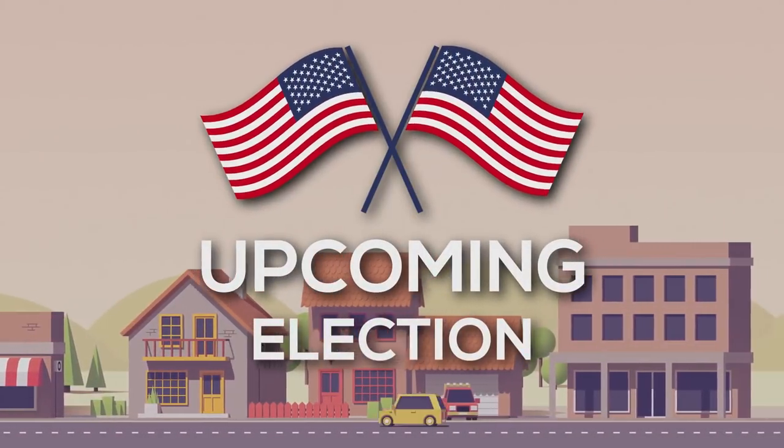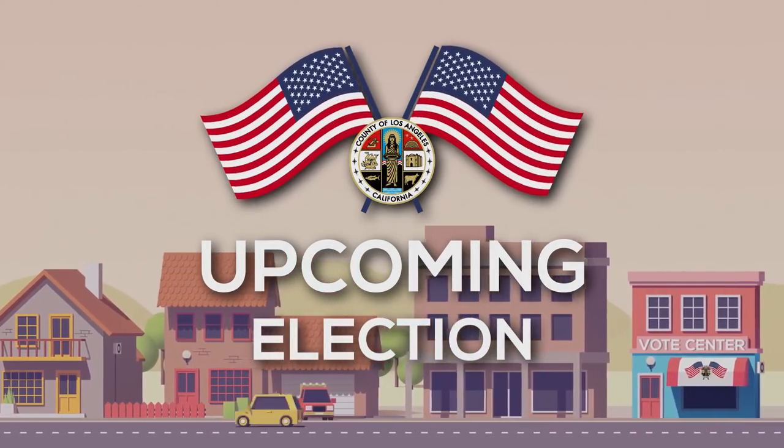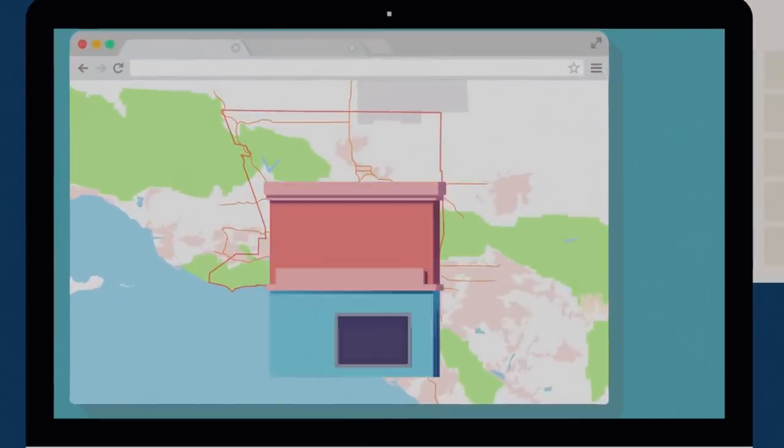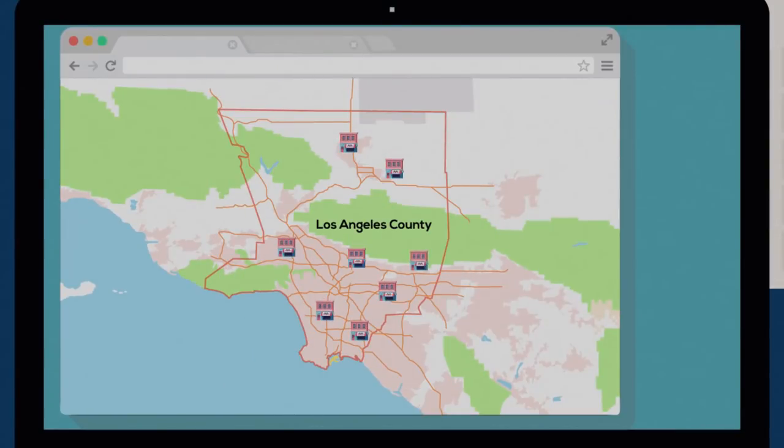The election is just around the corner and Los Angeles County has a new way for voters to make their voices heard. New Los Angeles County Vote Centers are located throughout the county. Cast your ballot near your home, work, or favorite park. Voters can go anywhere.